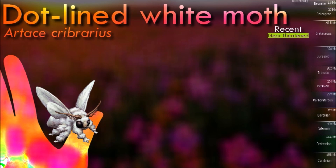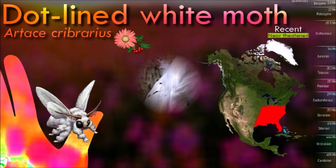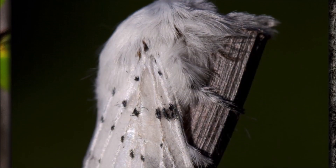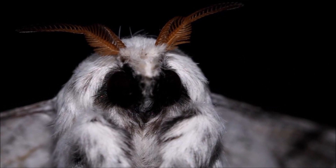Dot-lined white moths have a unique way of flying, with a zigzag or looping pattern, which helps them navigate through the forest understory. They are primarily nocturnal creatures, active during the nighttime, and are attracted to sources of light, such as artificial lights or moonlight.